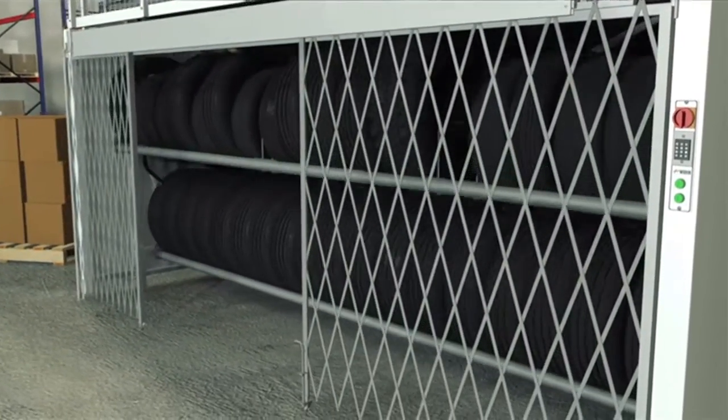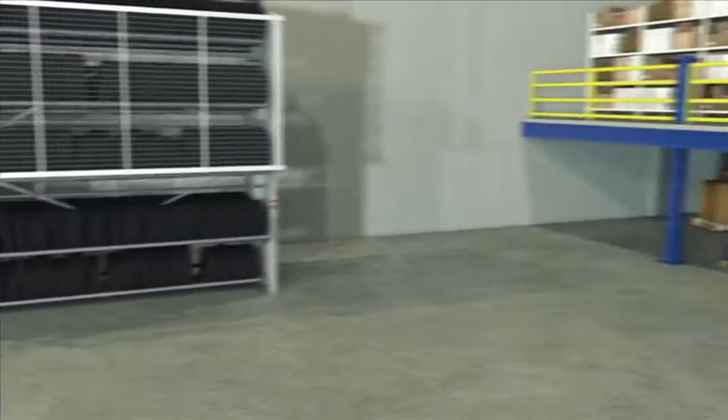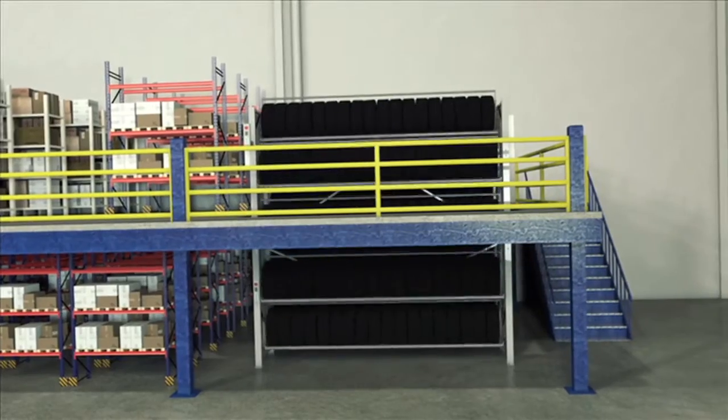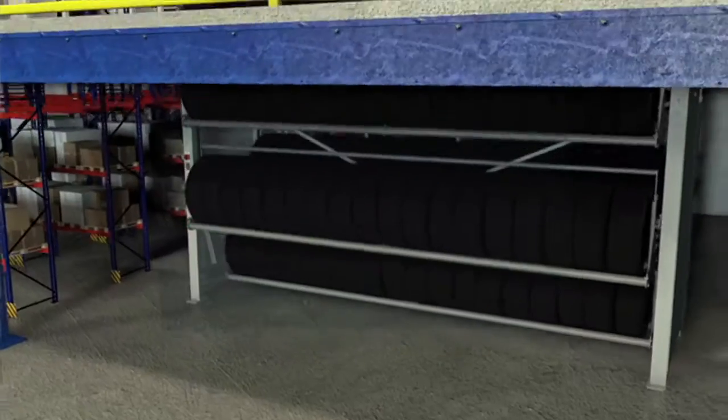The tire carousel will also allow you to link operations between floors with multi-level access points.